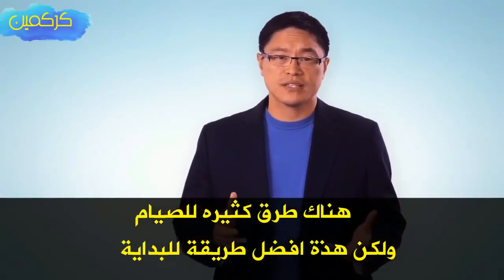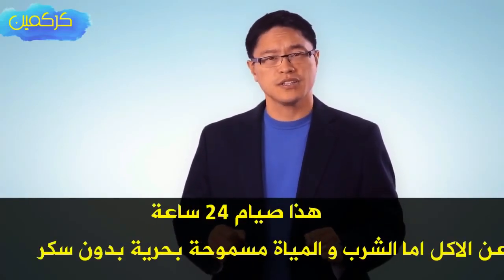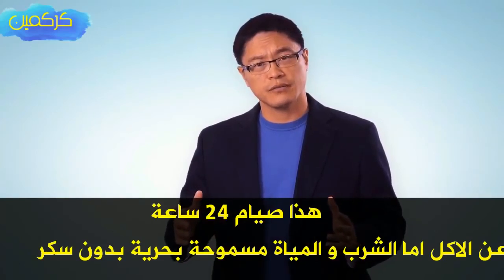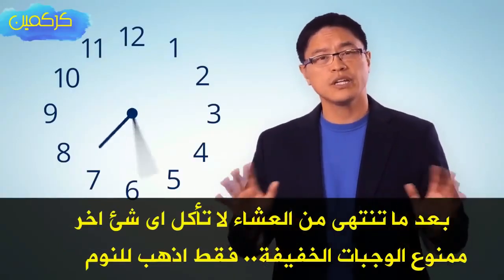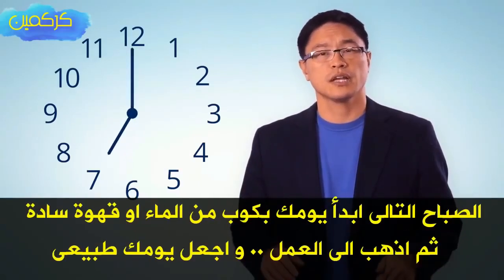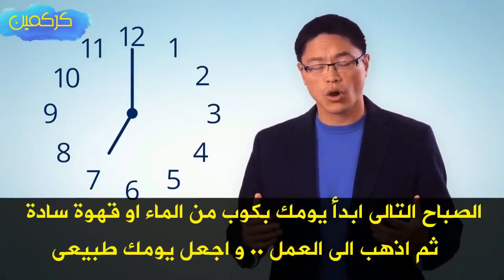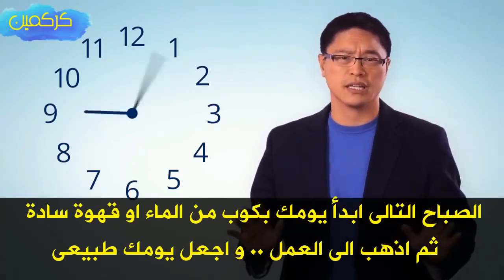There are lots of different ways to fast, but here's the best way to get started. This is the 24-hour fasting period from dinner on day one to dinner on day two. After you finish your dinner, don't eat anything else — no snacks. Just go to sleep, and start the next morning with a glass of cold water or a nice cup of hot coffee. Then go to work and pretend like nothing's happening.